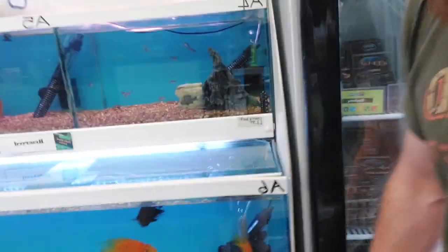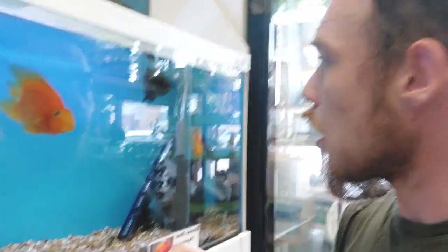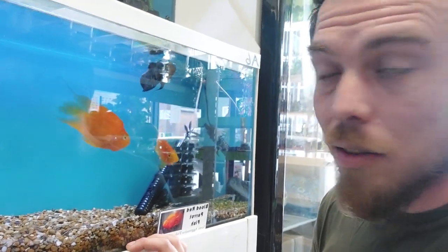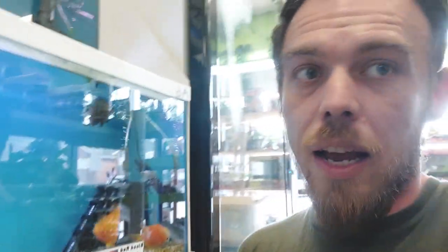So this is what we have — three parrot fish, two of them have paired up, and we have one Oscar. We're definitely going to have to move Mr. Oscar because he's just getting bullied. They've claimed most of the tank now to protect their eggs — I'll show you the eggs.